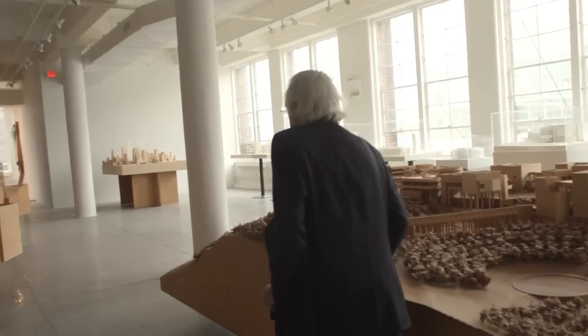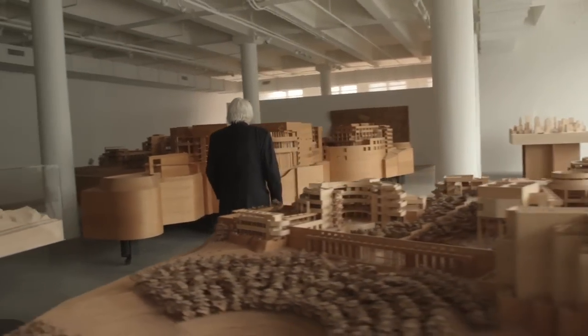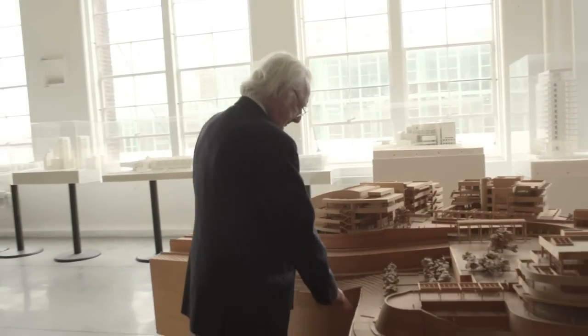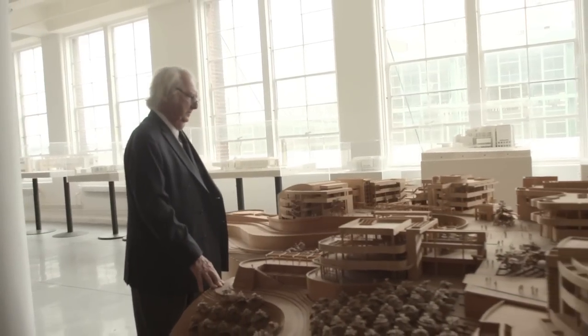Architecture is an art. Model making is not an art. We don't make the models to make art. We make the models to make architecture. It's nice to have them. Once the building is completed, the client has the building, and we have the model as a remembrance.